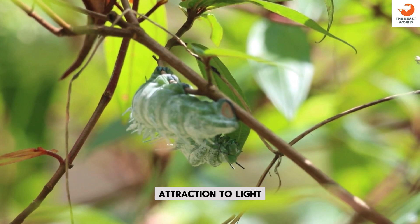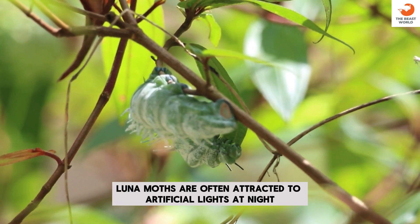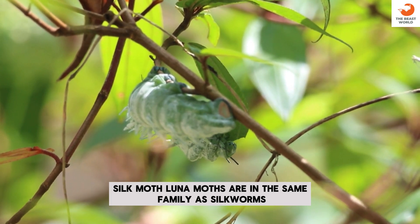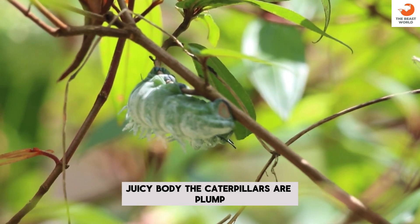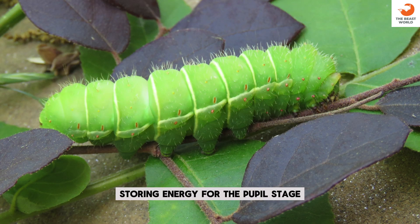Attraction to light: Luna Moths are often attracted to artificial lights at night. Silk moth: Luna Moths are in the same family as silkworms, but their silk isn't harvested for commercial use. Juicy body: the caterpillars are plump, storing energy for the pupal stage.